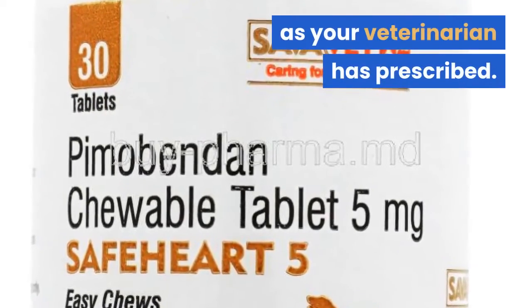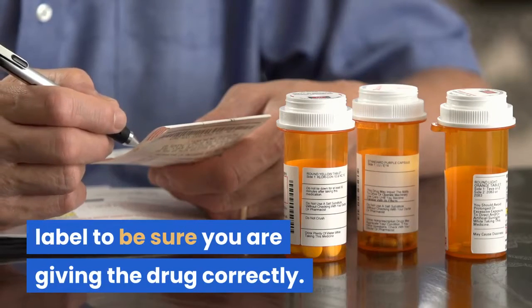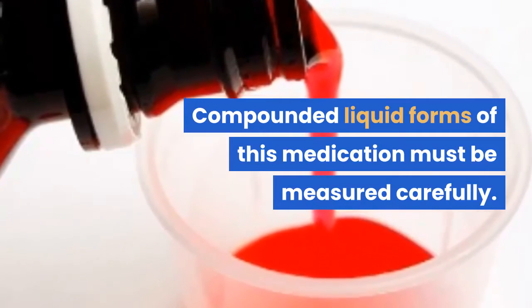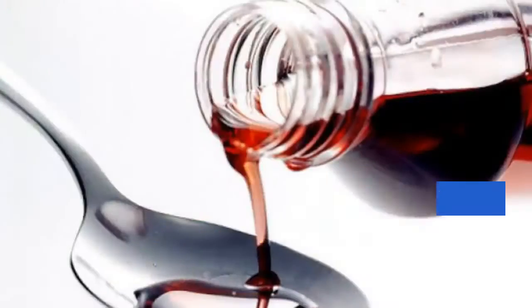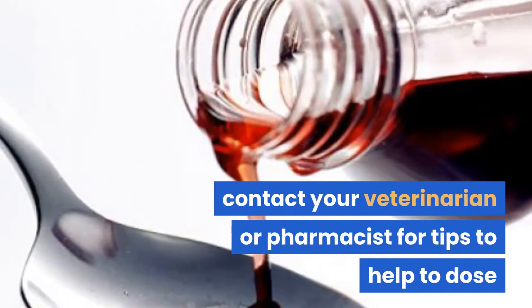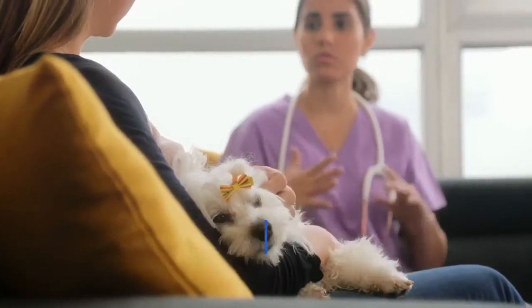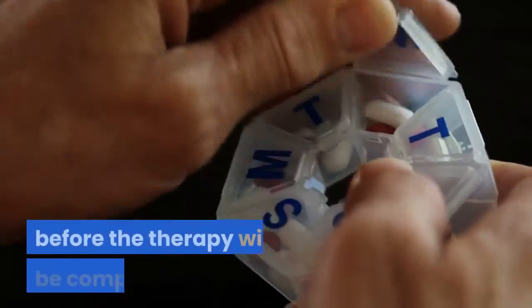For Pimibendan to work, give it exactly as your veterinarian has prescribed. It's a good idea to always check the prescription label to be sure you are giving the drug correctly. Pimibendan is best given on an empty stomach. Compounded liquid forms of this medication must be measured carefully. Your veterinarian or pharmacist can help by providing special measuring spoons or syringes. If you have difficulty getting your pet to take the medicine, contact your veterinarian or pharmacist for tips. Pimibendan can be given for various lengths of time, so be sure you understand how long your veterinarian wants you to continue giving this medication.